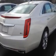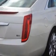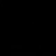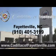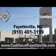Enjoy the drive and have peace of mind in this 2014 Cadillac XTS. See us at Cadillac of Fayetteville today, or visit us 24/7 at cadillacoffayetteville.com.